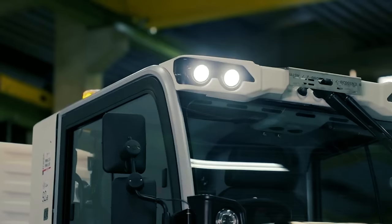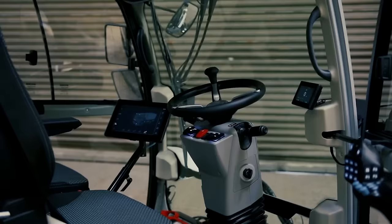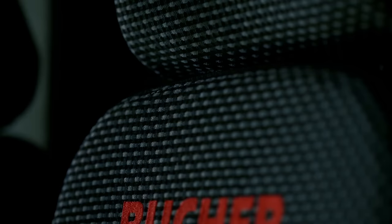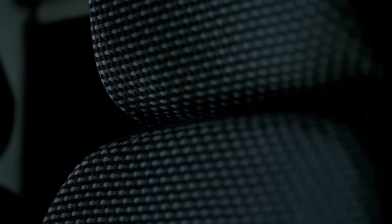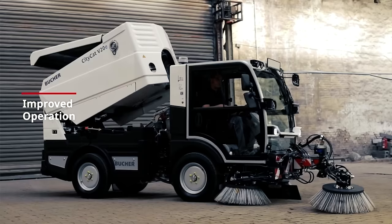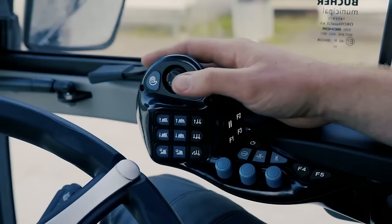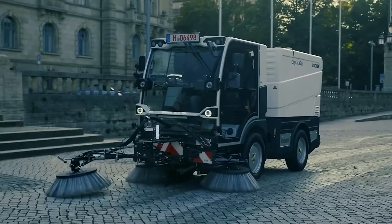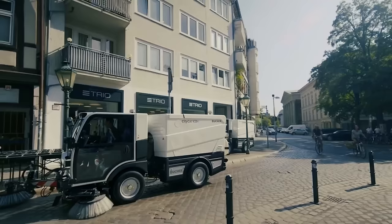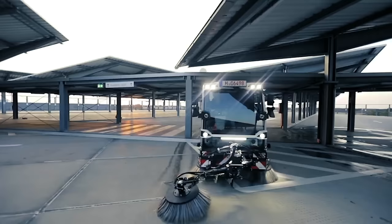We also have the CityCat V20 series from Bucher Municipal, specifically made as a unique cleaning solution for urban areas. This machine provides cleaning needs thanks to its three rotating brushes, which clean contents and dirt that come near them and send these to the machine's 200-millimeter wide suction hose. This powerful machine can withstand up to a ton of payload, even with a two-cubic-meter hopper. Since it works in the field of cleaning, it also has an amazing 425-liter water capacity, making cleaning easier and more effective.